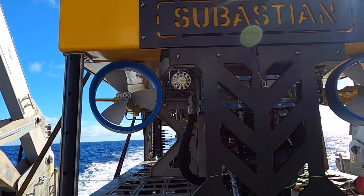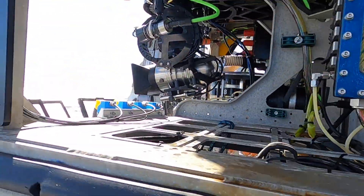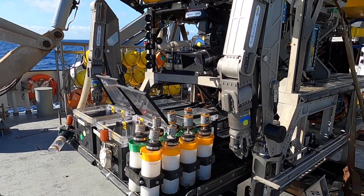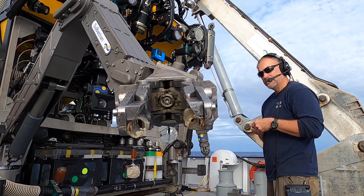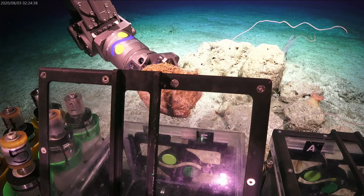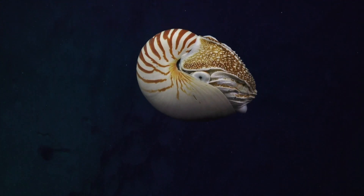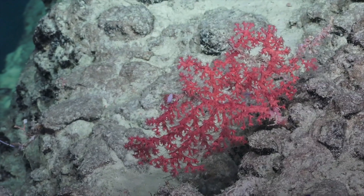ROV Sebastian is the remotely operated vehicle here on Falkor. When we deploy Sebastian, it goes down with 4K cameras and other sensors to record video and scientific sensor data through the water column. When it reaches the sea floor it has manipulators, bio boxes, and crates so we can take and store samples for the duration of the dive — which can be indefinite because it's powered by a tether back up to the ship. By acquiring data spanning these full depth ranges, not just in images but in samples, we can start to build a picture of how these ecosystems are operating and the processes sustaining the biological communities.